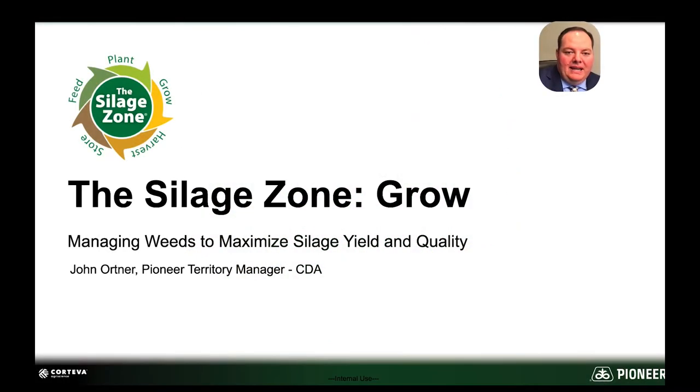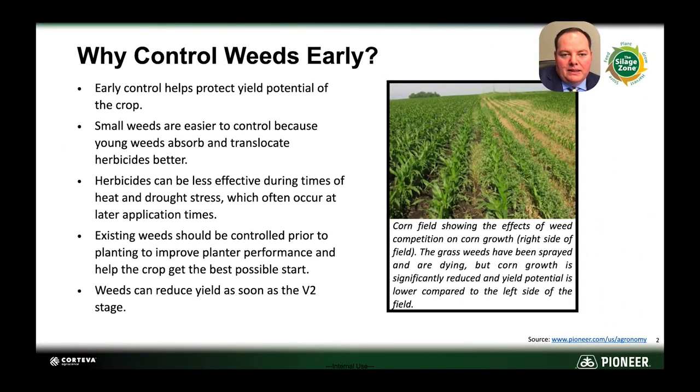Hey, it's John here. I want to talk to you today about controlling weeds to maximize silage quality and yield in our corn crop. With the supply chain constraints, our growers out here are needing to produce a high-quality, high-yielding silage crop and really be able to maximize profitability because of that.